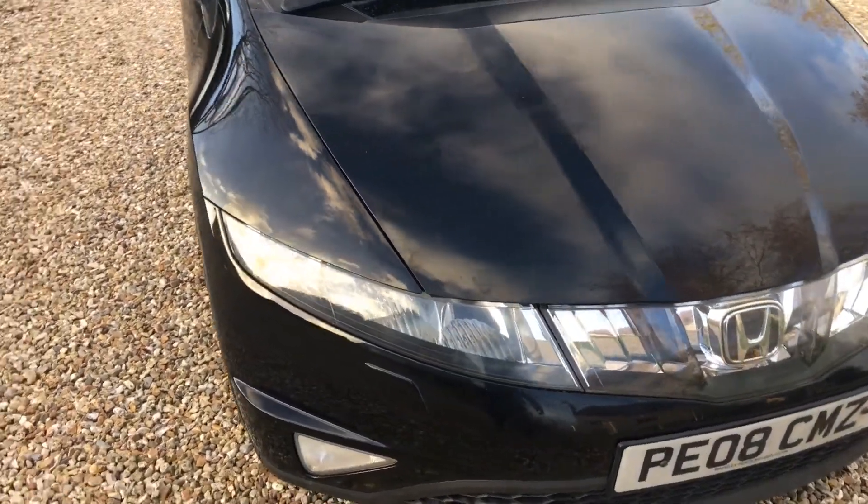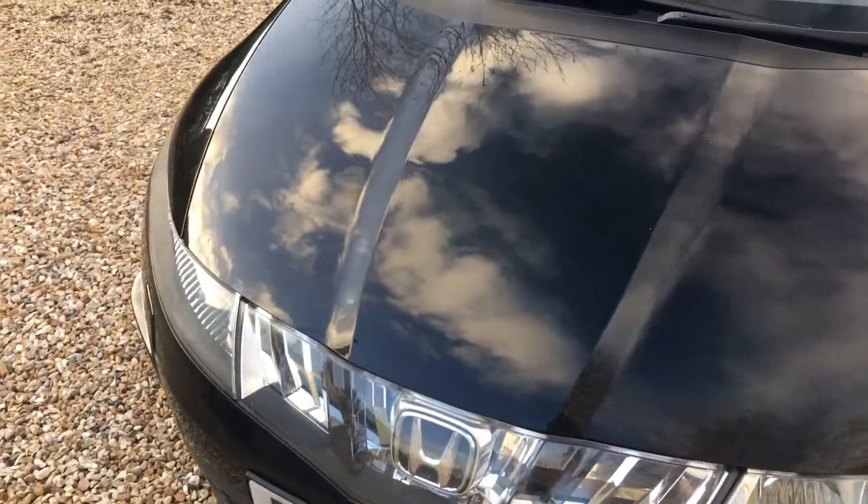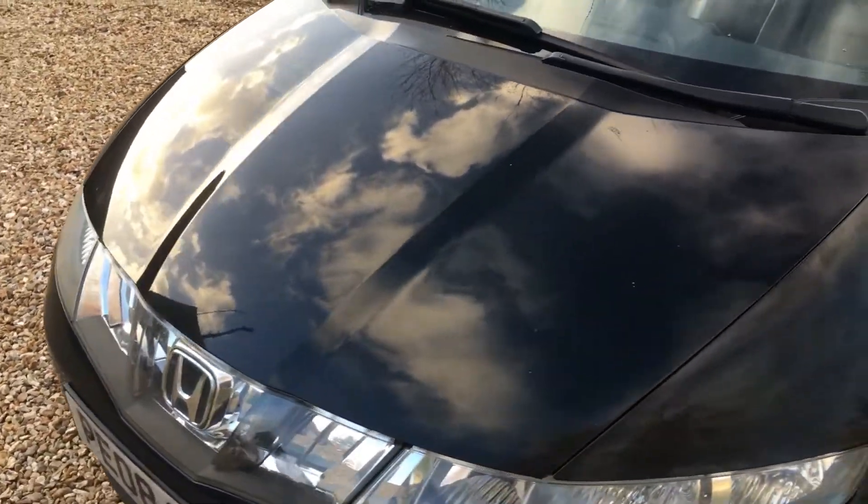Front end of the car is very clean with just the tiniest stone chipping — far less than you would expect to see on a car of this age and mileage.